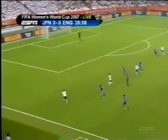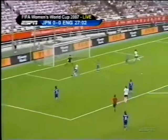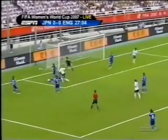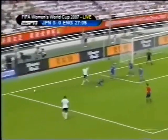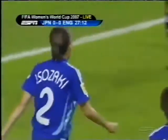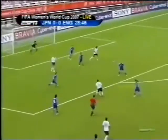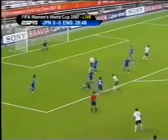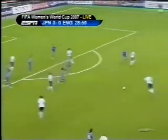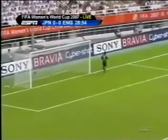England have Germany ahead in the group. This is Yankee with a good service — Kelly Smith is there, but good defensive work again by Sakai and Isozaki. They haven't missed a beat so far. This is promising for England — Williams settling on the ball, a good snap tackle, but Katie Chapman's eventual shot is well off target.